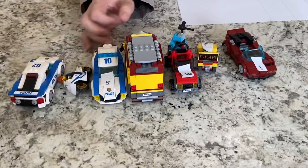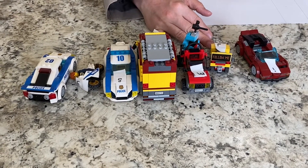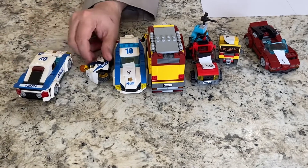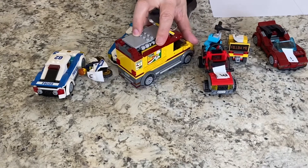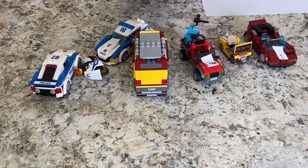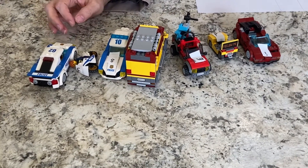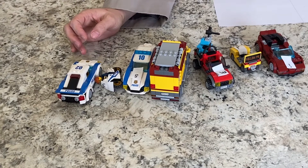I have all these different Lego vehicles that somebody built. Let's see what we have. We have some police cars and we have motorcycles and a pizza truck, some other vehicles. But all of these vehicles have some letters added to them. Let's take a look at what letters we see.